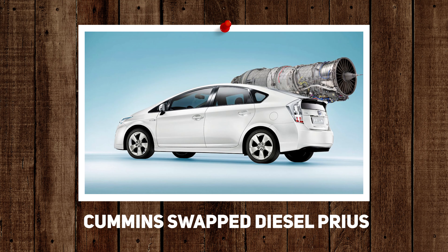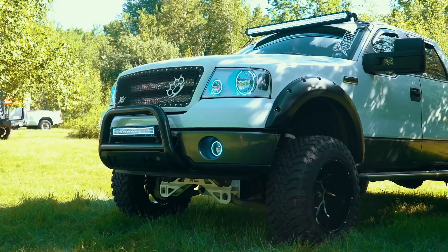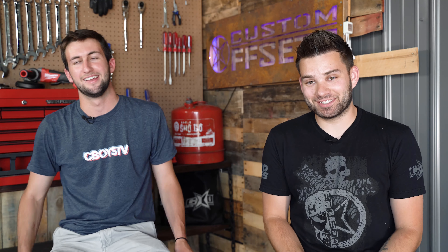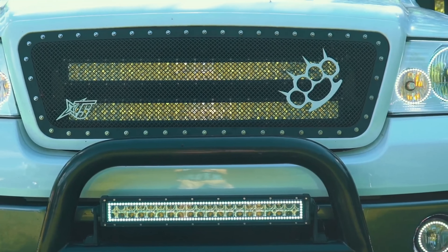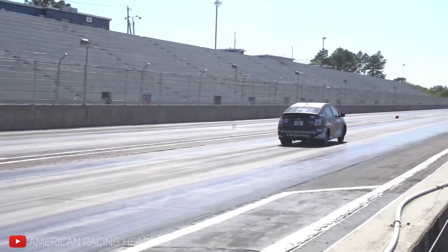I don't really have a lot of preference on either one, but if I had to pick... Cummins-swapped diesel Prius, or a 4.2 liter V6 in an eight-inch lifted truck? I'd take the truck — at least you can still use it and it's still gonna look good. It doesn't matter if you put a Cummins in a Prius. It's still a Prius.